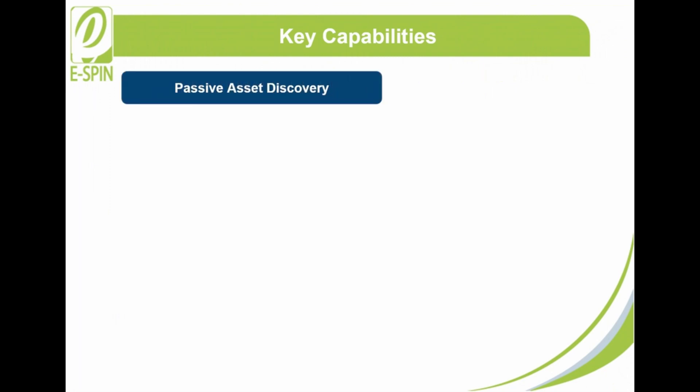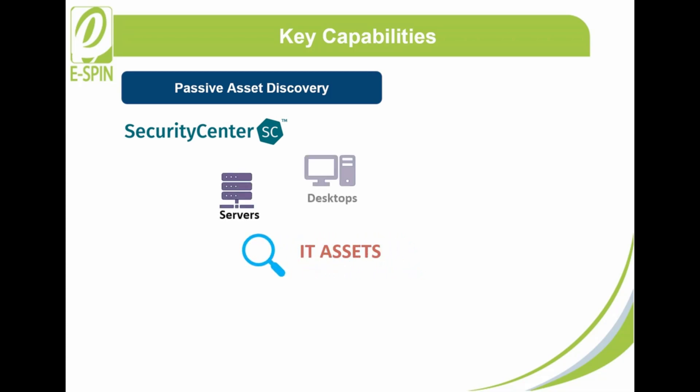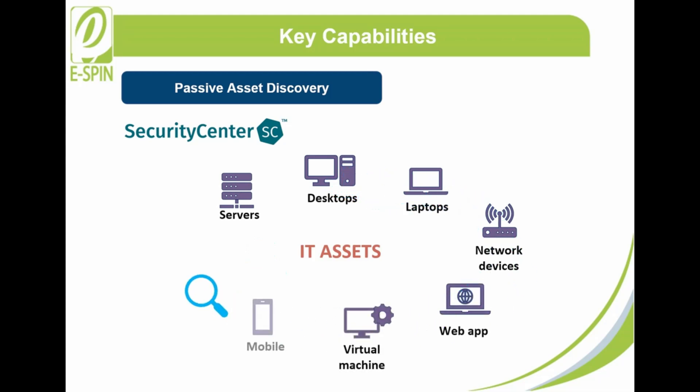5. Passive Asset Discovery: Tenable Security Center lets you find and locate IT assets that hit your network, which include servers, desktops, laptops, network devices, web apps, virtual machines, mobile, and cloud.